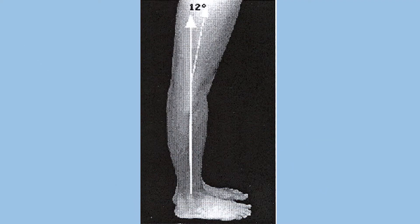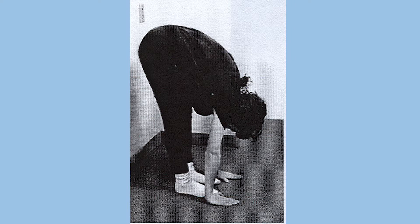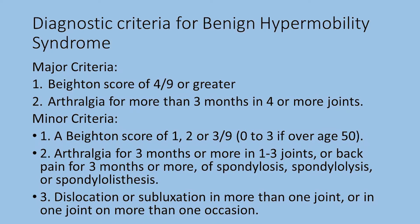Next are your knees. Have the patient stand and check to see if their knees hyperextend or bend further than 10 degrees in full extension — that's another point for each side. And finally, ask the patient to bend forward and touch the ground. If they can put the palms of their hands on the ground, that's another point for a total of 9 points. A score of 4 or more indicates heightened mobility and puts you at risk for developing injuries with minimal or no trauma.